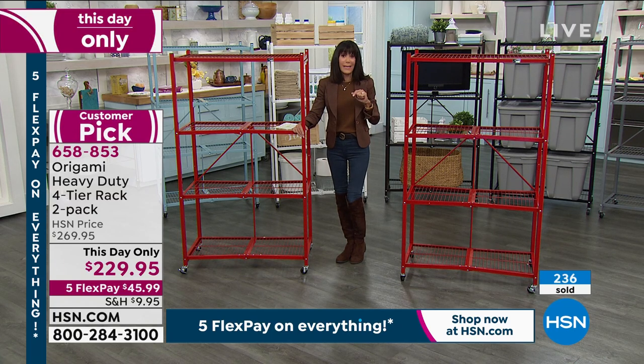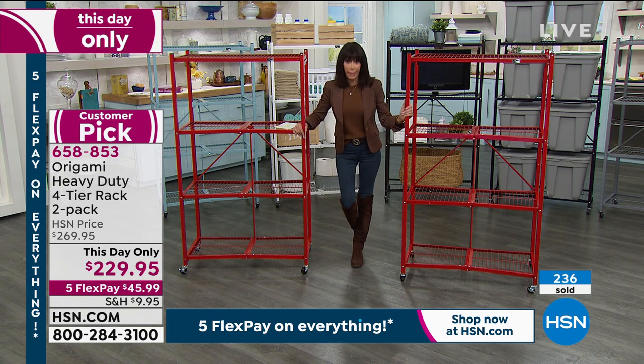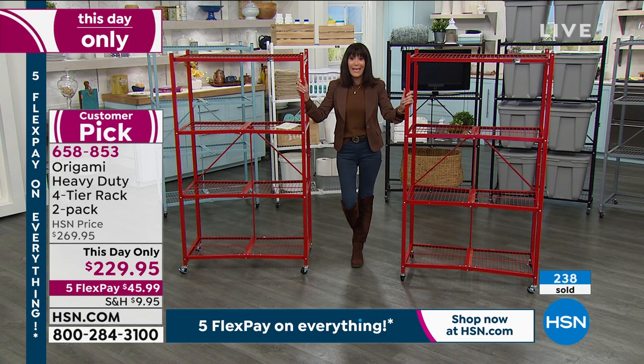If you hire somebody to put the shelves in, guess what — they're fixed; you're not taking them with you. With Origami, they collapse so you can easily take them. I pulled the two in red because you're getting two of them today.